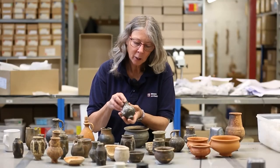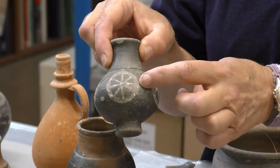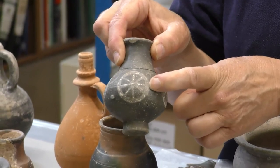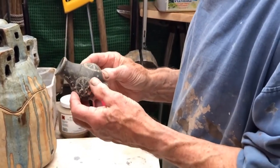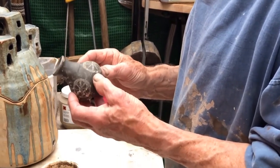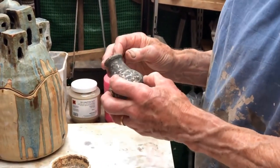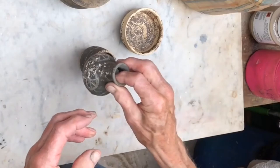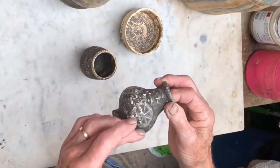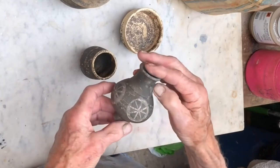Some of the pots also have painted decoration — this one, for example, has what look like wheels, maybe symbols of the god Fortuna and wheels of fortune. Nowadays we use a wax resist to get a design like that. I don't know what the early potter used, but it's some kind of resistant material so that when the pot was dipped into the glaze, having had the design applied, the glaze or slip didn't adhere to where the wax or whatever the resist material was.